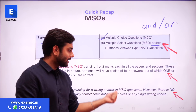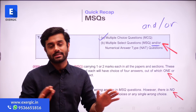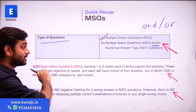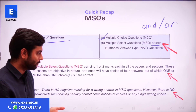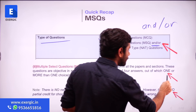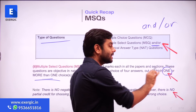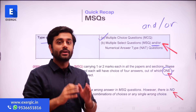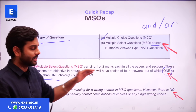I would quickly like to touch these two points again, which were the most asked questions last year. MSQs carry one or two marks each in all papers and sections. These questions are objective in nature — they will have four options — and each will have a choice of four answers out of which one or more than one choice is correct. One can also be correct. This is something many students asked last time.